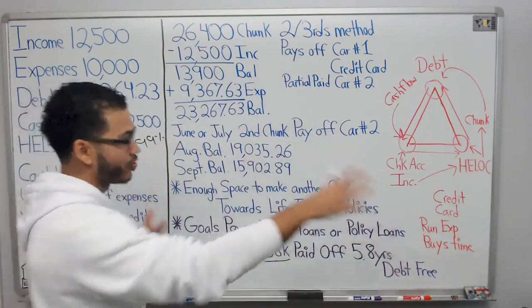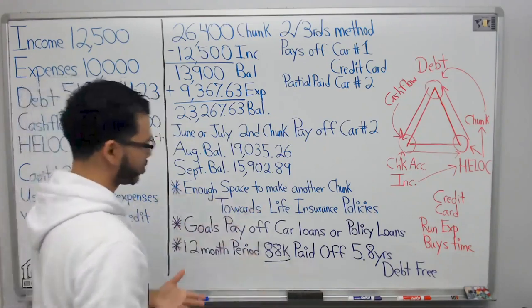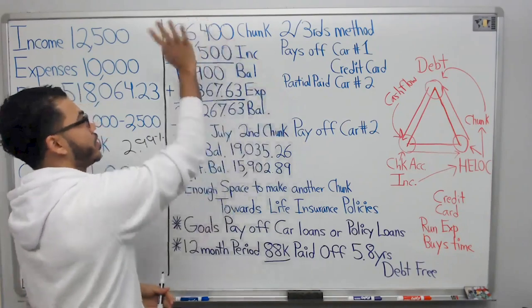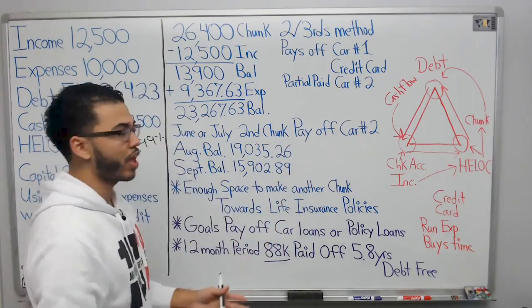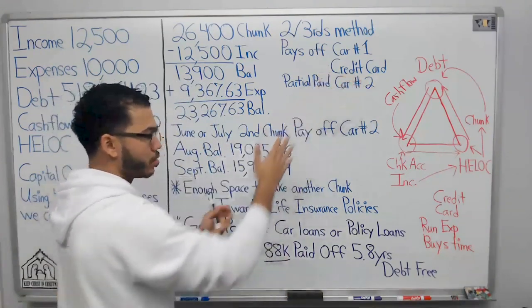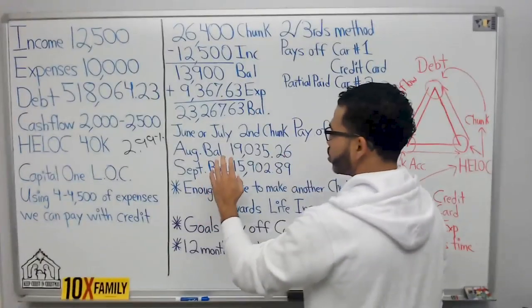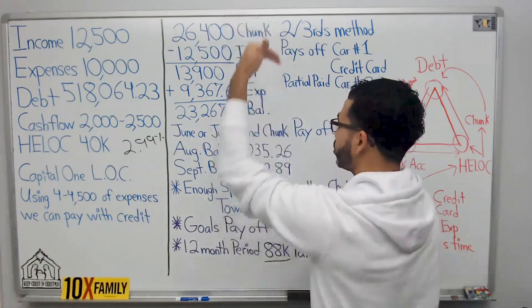If we do this consistently — dump income in, take expenses out, keep cash flow going — we feel real good about ourselves. Somewhere around June or July is when we make our second chunk. He doesn't have to take $26k again because he only owes about $12k on car number two, so we simply do a chunk of that and wipe it out.